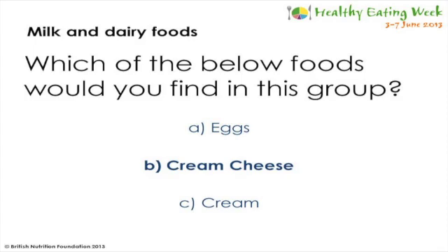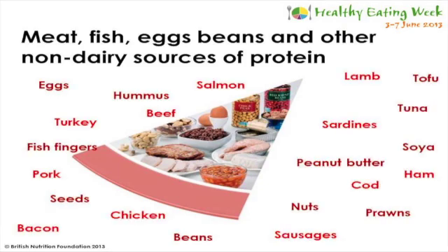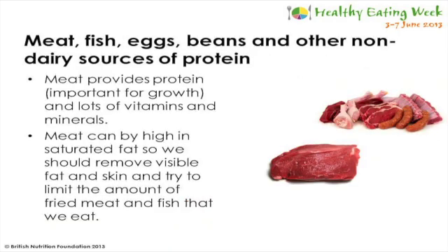The meat, fish, eggs, beans and other non-dairy sources of protein is a really important category. There are lots of different types coming from plant sources such as nuts and beans, as well as meats, fish and eggs. Protein is really important for growth as it helps us grow more cells and helps them repair. Meat not only provides protein but also iron, which helps oxygen to travel around the body, and also zinc, magnesium and B vitamins. Some meat can be high in saturated fat, so it's important that we cut off the visible fat and skin and try to limit fried meat - it can be just as tasty baked, grilled, poached or steamed.